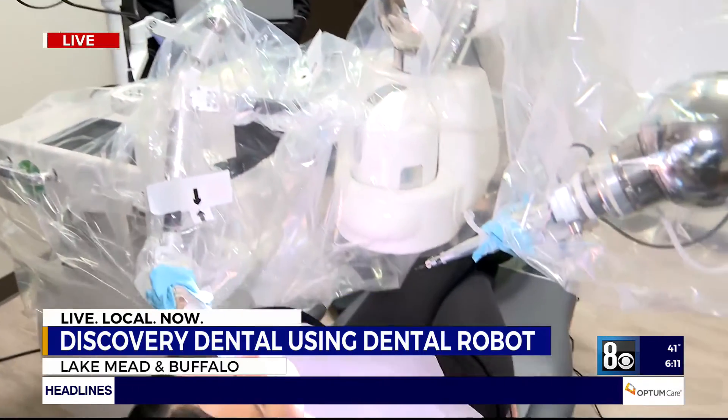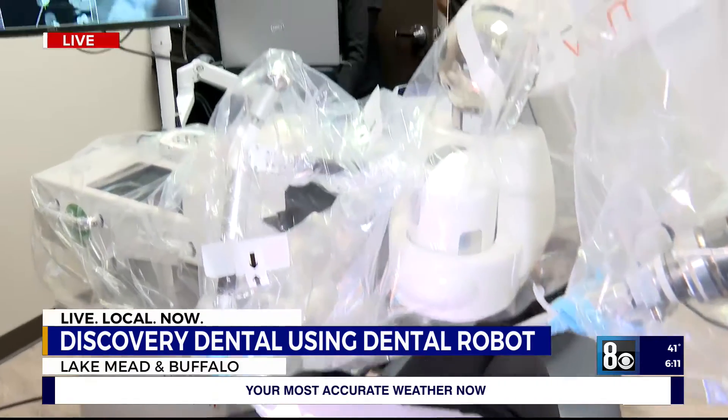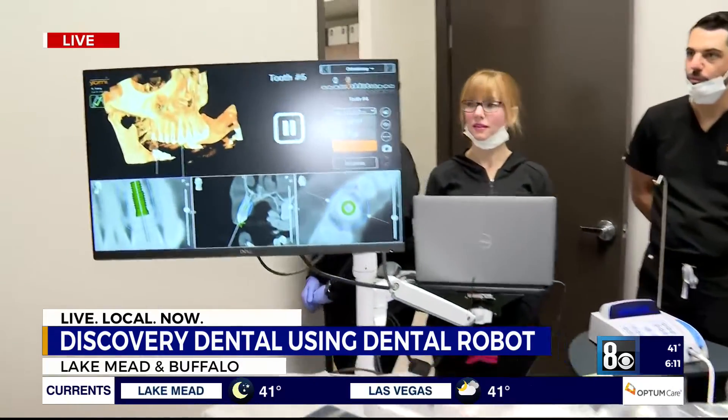Thank you so much, Terry, for chatting with us this morning. Really cool discovery and dental technology advancement right here in the state of Nevada. We've seen it in a few other states, but being first here is pretty awesome. It's at Discovery Dental off of Lake Mead, and of course I've got you covered with all the details on our website, 8newsnow.com. Live from Discovery Dental off of Lake Mead, I'm Candace Charles, 8 News Now.